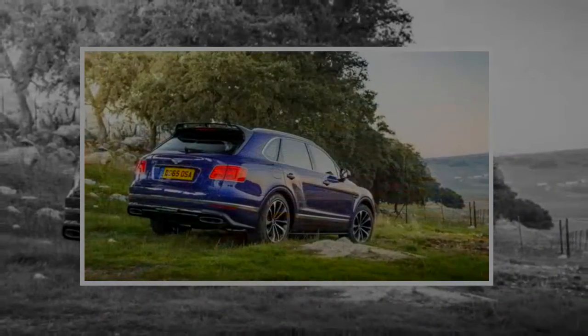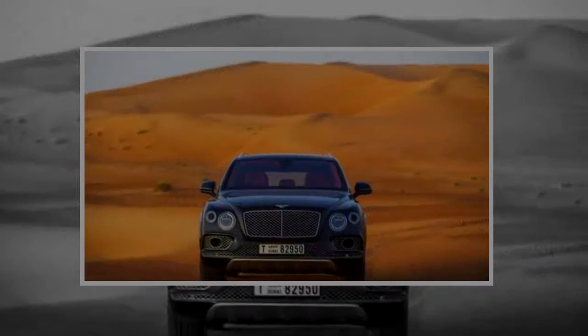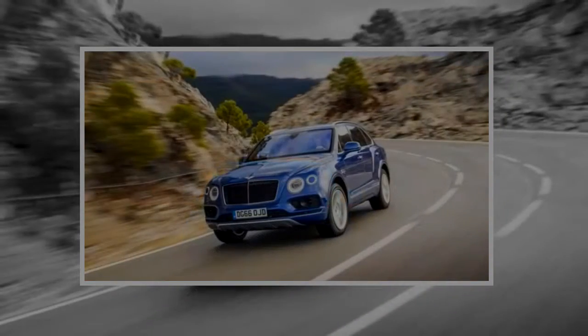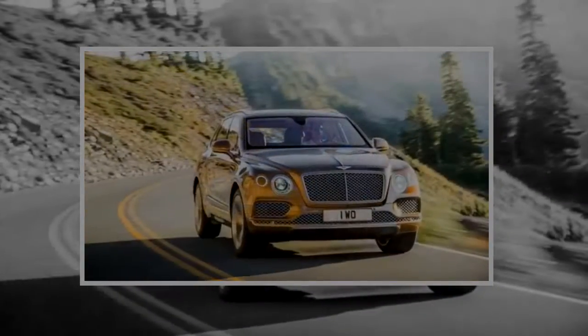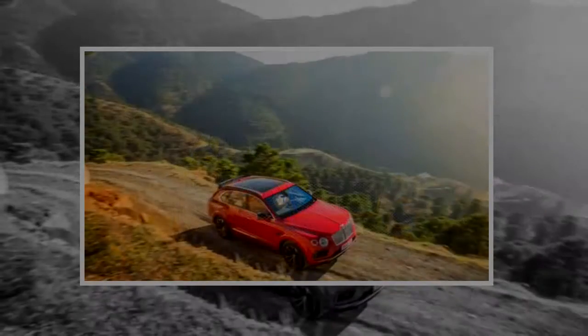The 2018 Bentley Bentayga had the unenviable task of delivering the automaker's first SUV between corporate constraints and a shared platform with Audi, while keeping tradition with the shapes of its sedans and coupes. It mostly delivers — we give the Bentayga points above average for a good interior and exterior, and more points for its excellence. It earns a 9 out of 10 for the most part.